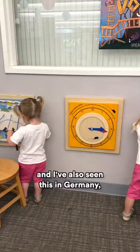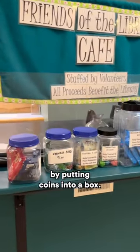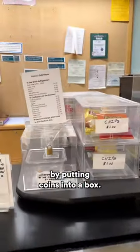Something that keeps amazing me here — and I've also seen this in Germany — these small coffee stands where you pay by putting coins into a box. That's it.